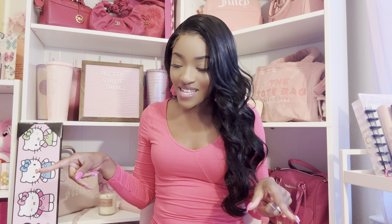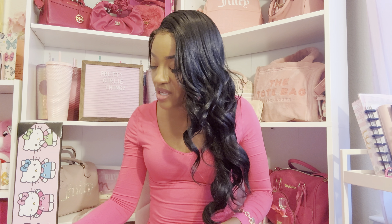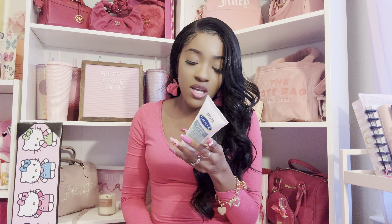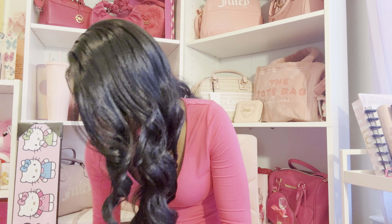I went to Marshall's — this is more like self-care stuff. First I got some CeraVe — this is for my son. It's called the Gentle Clear clarifying acne cream cleanser. It works, and I found it for only $4.99 there, so I got this.